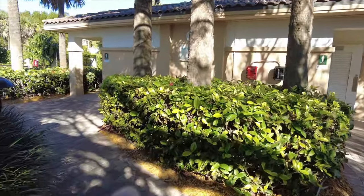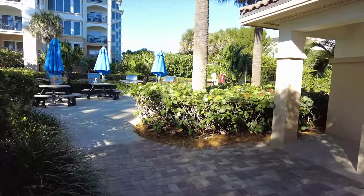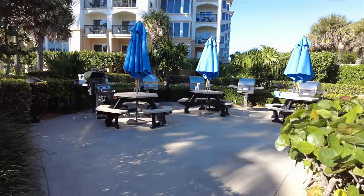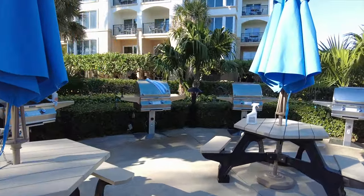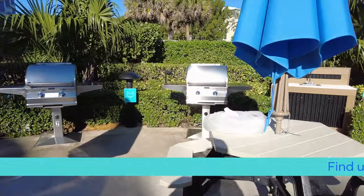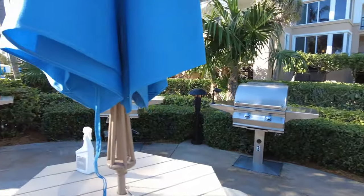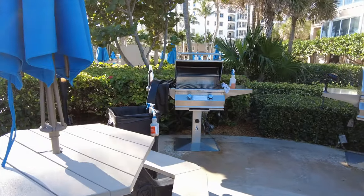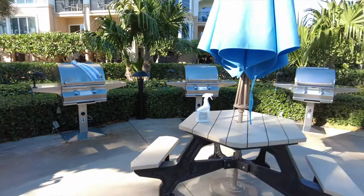So they do have a set of restrooms over here. And around the corner we will come across one of several sets of gas grills that they have around the resort. Definitely a great thing to have — some picnic tables and gas grills, all stainless steel. In fact, they're out here cleaning them this morning, something that they do every morning. The gas grills are always in great shape, always nice and clean when you need to use them.